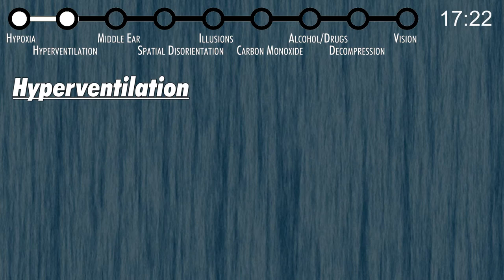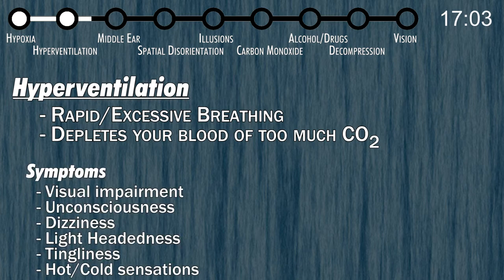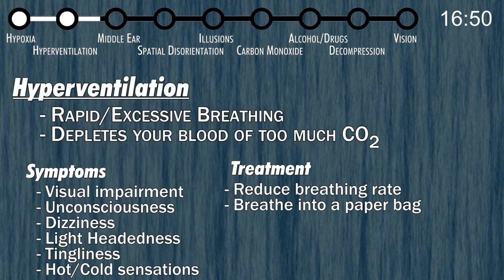Hyperventilation is excessive breathing, and it depletes your blood of carbon dioxide — you're breathing out too much CO2. While flying, a stressful situation can naturally increase your breathing rate, and at higher altitude with less oxygen available it can compound. The symptoms are fairly similar to hypoxia, but the treatment is to breathe slowly. Sometimes that's difficult, so the best way is to breathe into a paper bag or any bag. Talking aloud also helps — if you start talking, you can't really breathe quickly.